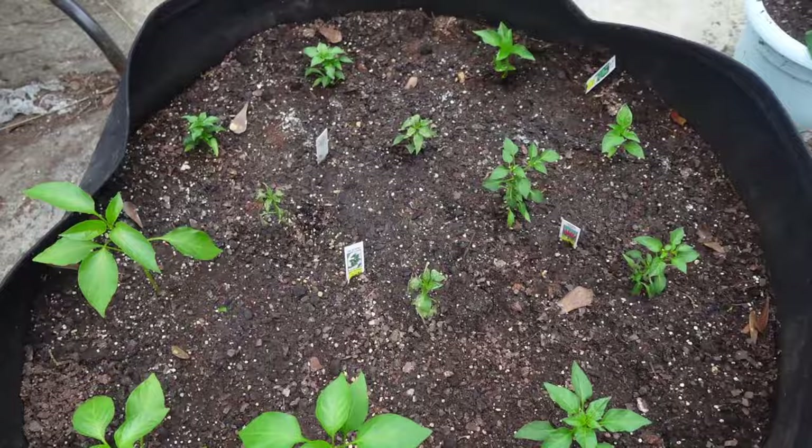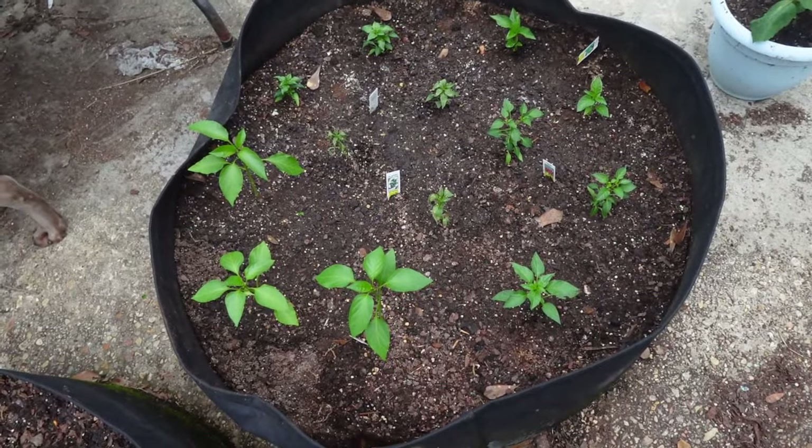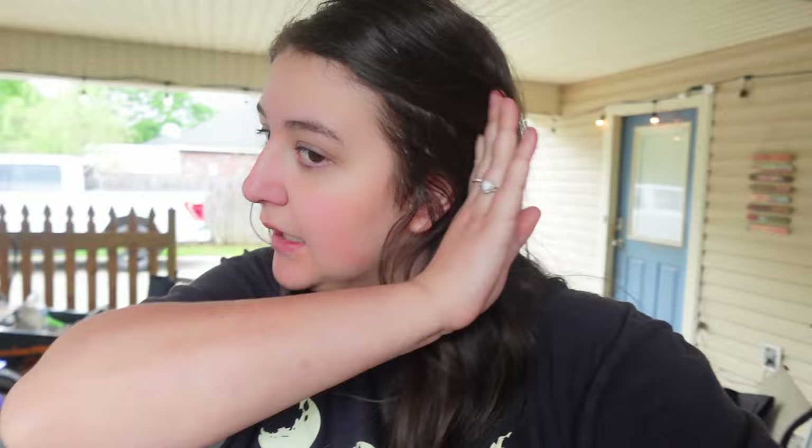I don't know if part of the problem is that I over-planted in this bed. I need to go to my local plant nursery today. I want to get more flowers. It's going to be bad weather all day today — it's super windy right now and it's supposed to rain here in a few hours. So I think I might save going to the local plant nursery for tomorrow.